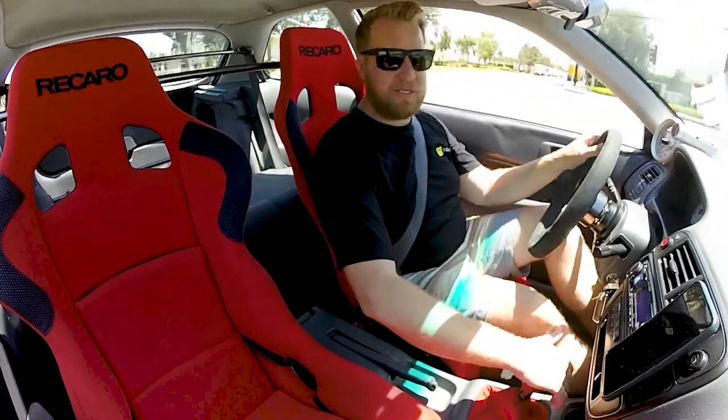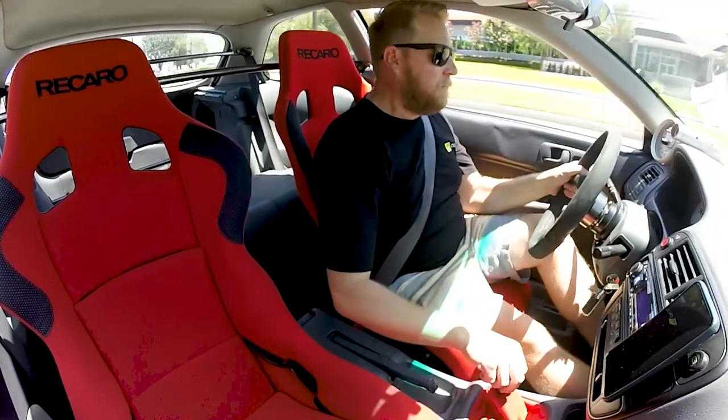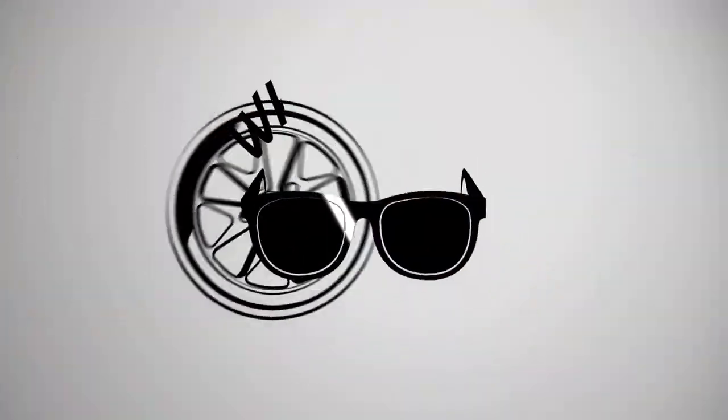So here we are, third gear, 4,000 RPM, flooring — garbage. Downshift. Woo!